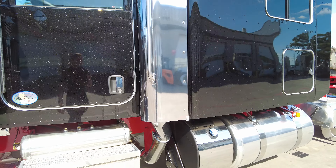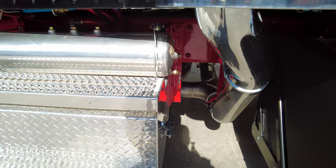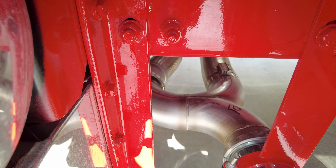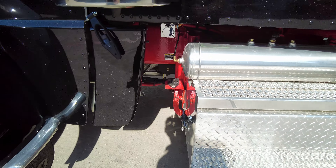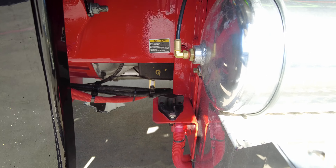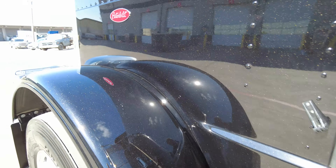Getting into the specs, this truck is powered by a Cummins X15 Performance Series engine — 565 horsepower and 2,050 pound-feet of torque — paired to an Eaton Fuller 18-speed manual transmission.